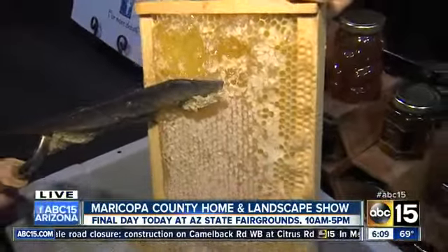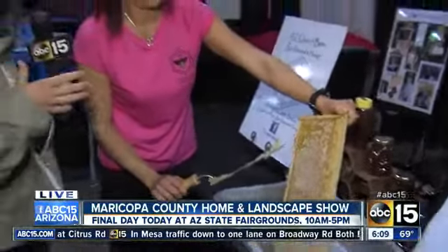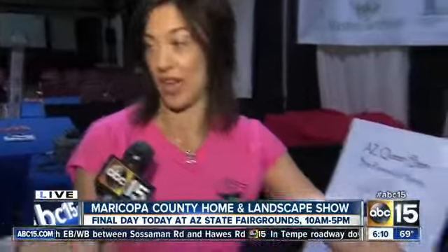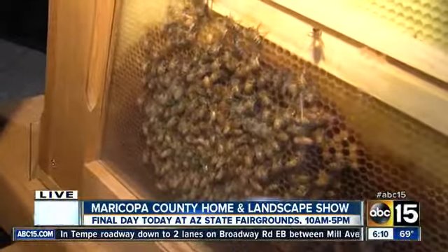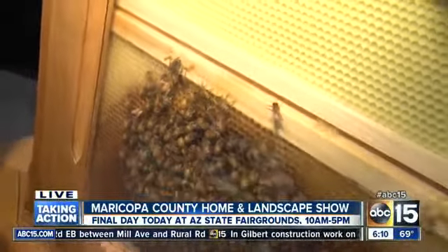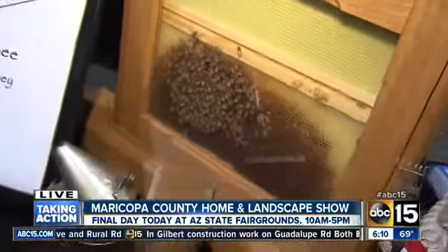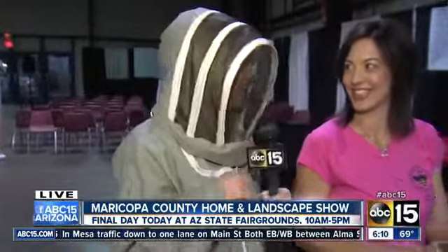Come down to the fairgrounds today to have a sample and to see the honeybees. You also remove bees if people have a bee problem — tell me about that. There are thousands of swarms that move around the valley and you should seek professional help for removal. I have a live bee vacuum system that I use to remove the bees and move them to another location as quickly as possible — a great way to save the bees. She will be here at the Maricopa County Home and Landscape Show today, the last day, which wraps up at five.